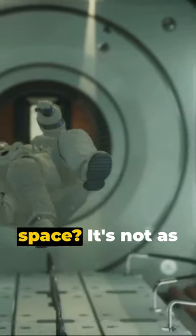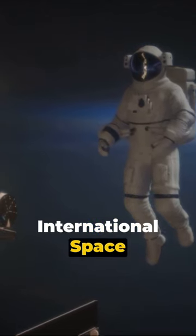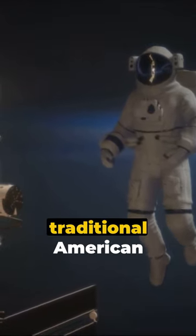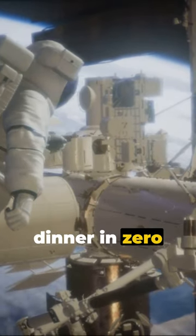Celebrating Thanksgiving in space? It's not as far-fetched as you might think. Astronauts aboard the International Space Station have been marking this traditional American holiday for years. But how do they prepare a turkey dinner in zero gravity?